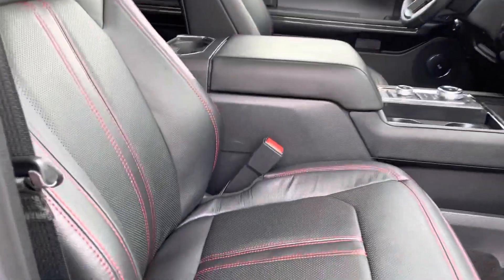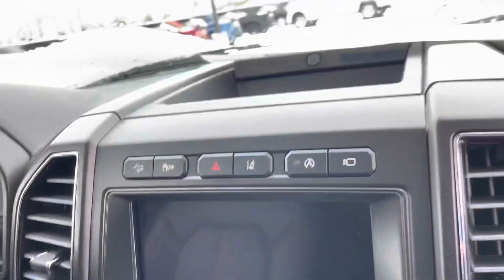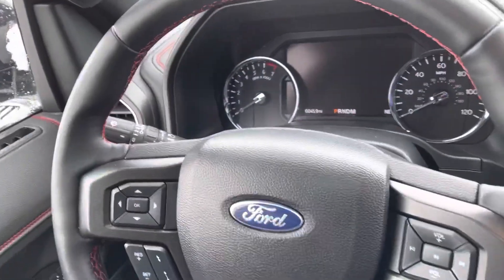Of course dual power operated seats up front — heated and cooled. You've got your entertainment stack here. Of course lane keeping assist, active park assist, all of that fun stuff. A lot of nice features on this.